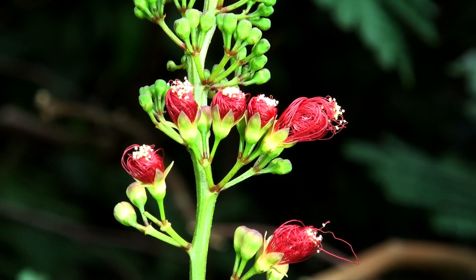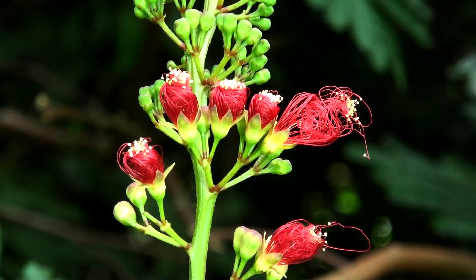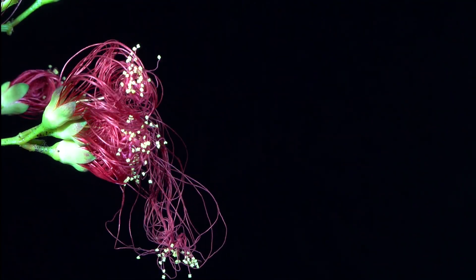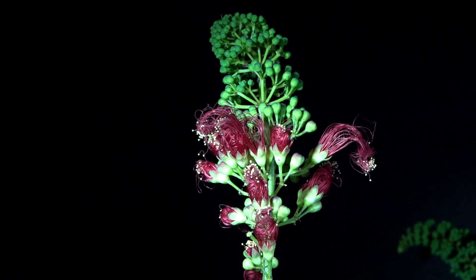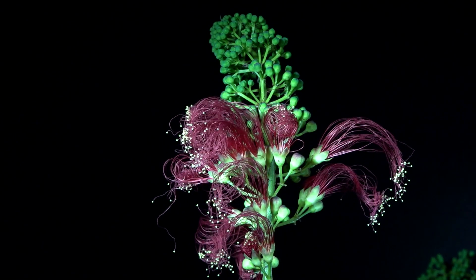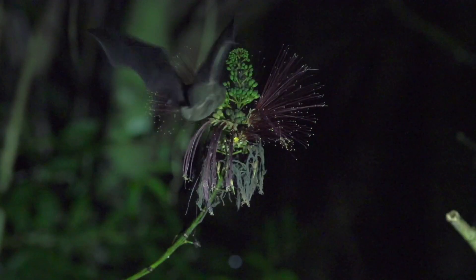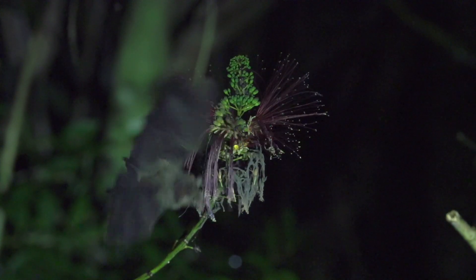In the rainforests of the world, many plant species are bat pollinated. Most of these plants have flowers that open in the early evening, like this Caliandra tree. The nectaries are at the base of the flower, so the bats get covered in pollen on their way in to drink.